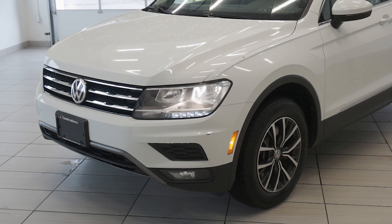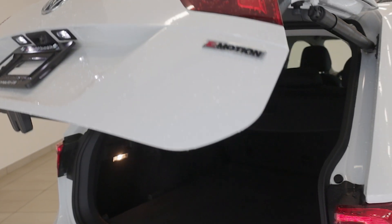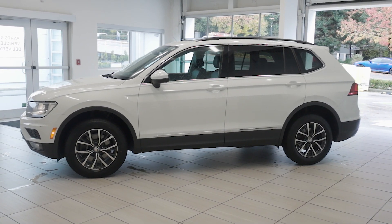Exterior highlights include 17-inch alloy wheels, LED daytime running lights, and a refined profile, making the Tiguan an excellent choice for active lifestyles. Come check it out today at Destination Honda Burnaby.